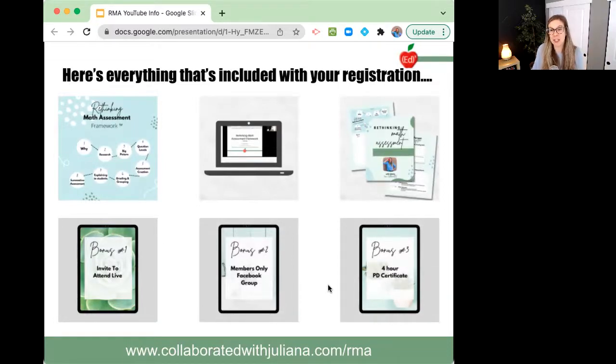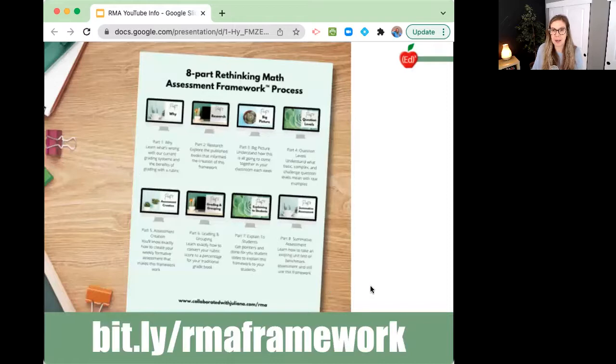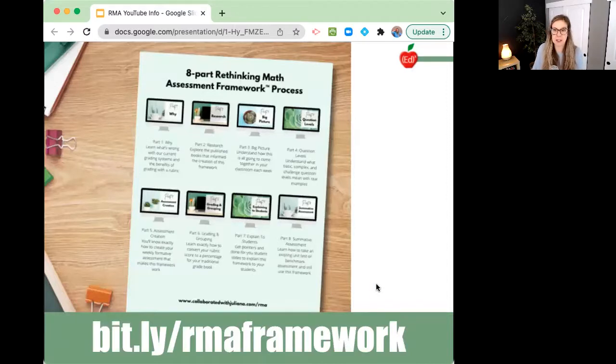I can't believe I've made this so easily accessible for teachers — it's just a huge passion of mine. As teachers are asking me how to motivate kids that struggle, grading and assessment is what it came down to for me all the time. Here are just a few things that teachers have said. One teacher collected data on how many students were attempting more challenging problems before and after implementing the assessment rubric grading system and found a significant increase in students who attempted challenge questions. And because of the workshop, she has techniques that encourage all students to participate in her class.